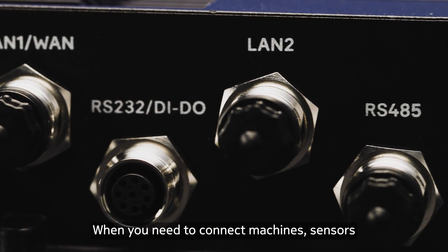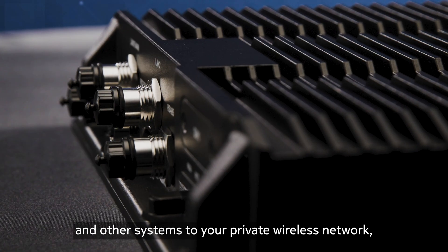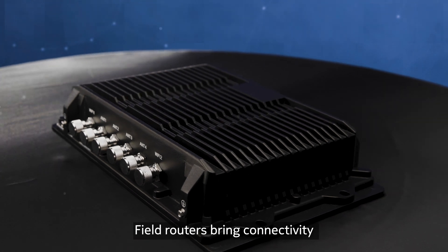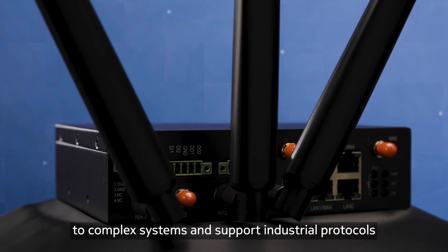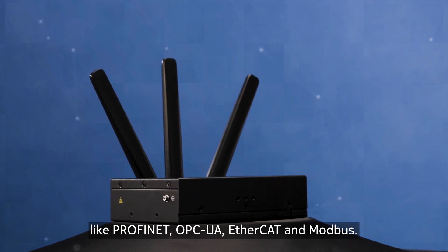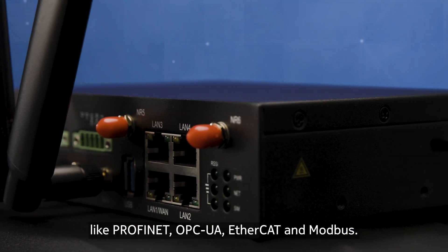When you need to connect machines, sensors, and other systems to your private wireless network, we offer a variety of options. Field routers bring connectivity to complex systems and support industrial protocols like Profinet, OPC UA, EtherCAT, and Modbus.